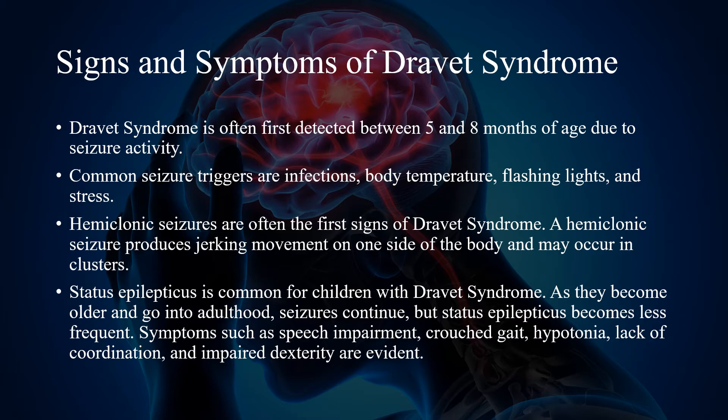Symptoms such as speech impairment, crouch gait, hypotonia, lack of coordination, and impaired dexterity are evident.